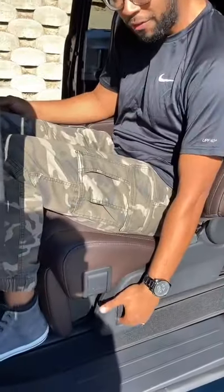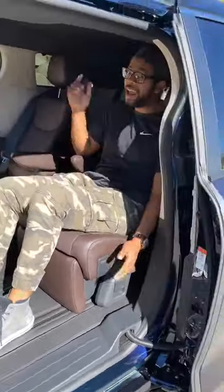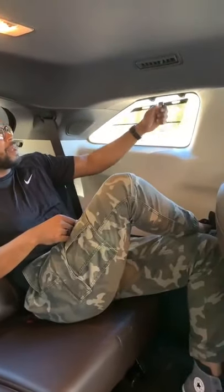If I want to get comfortable, all I have to do is pull this seat all the way back, recline, and the best part is I have my own leg rest right here. There's an absurd amount of room back here, and if the sun is too bright I can just put up my little sunscreen shade.